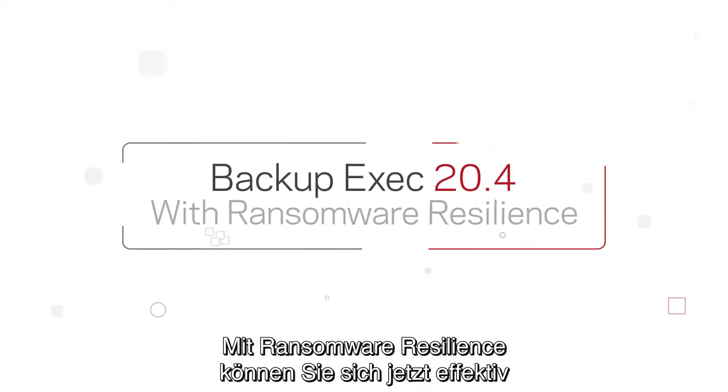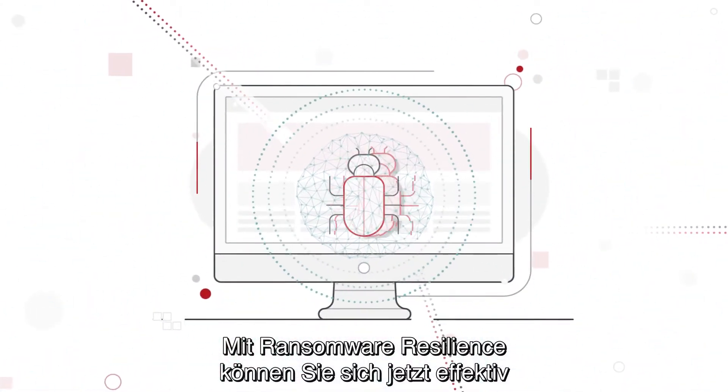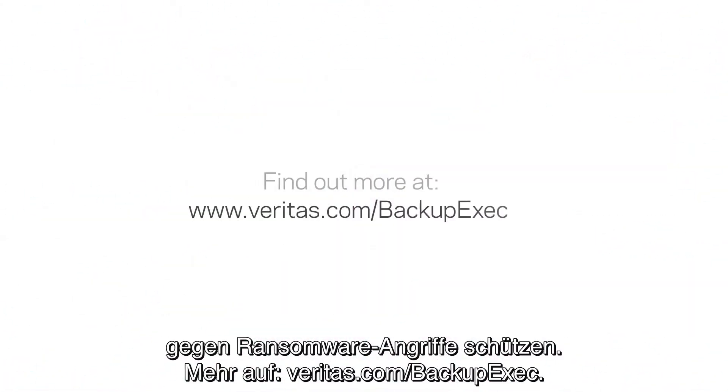And now, with Ransomware Resilience, when ransomware hackers strike, you can fight back. Find out more at Veritas.com/BackupExec.